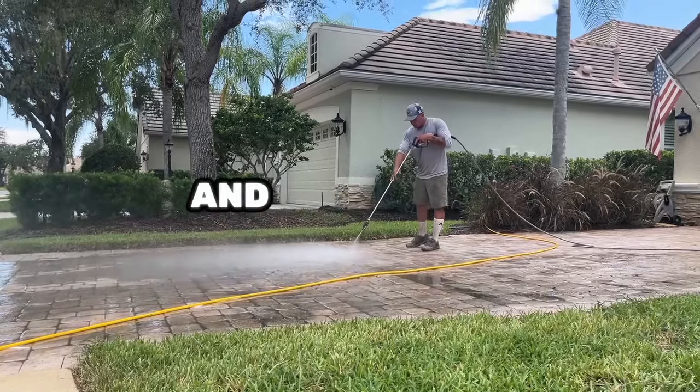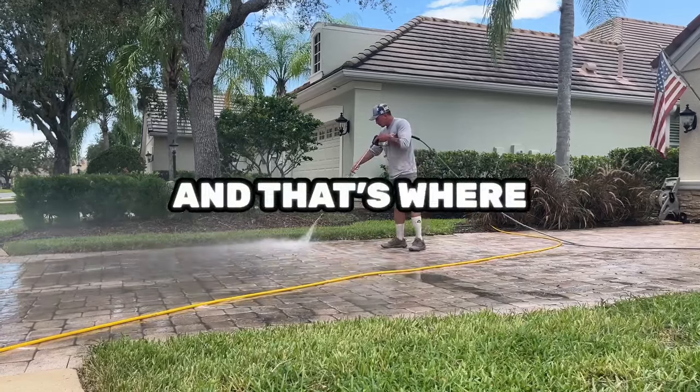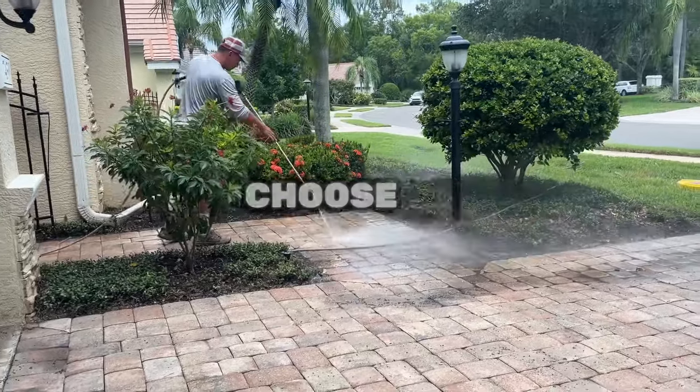Are your pavers looking dull, stained, and overrun by weeds? Your outdoor space deserves better, and that's where UBA Pressure Washing and Sealer comes in. Here are three reasons why homeowners choose us.